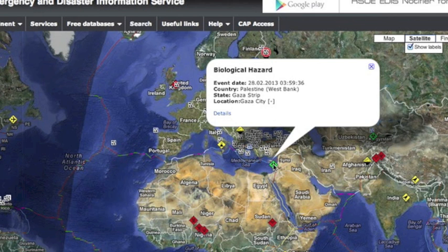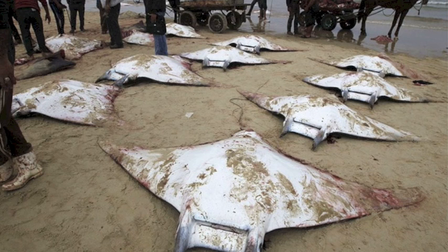On the Gaza Strip, dozens of huge rays beached and died before scientists could perform tests; however, locals wheeled them off to market for sale. Yikes.